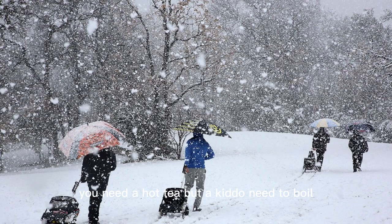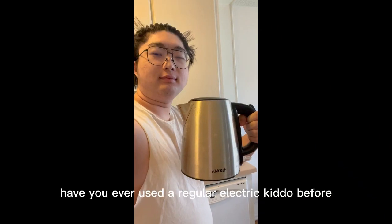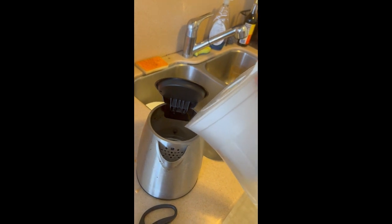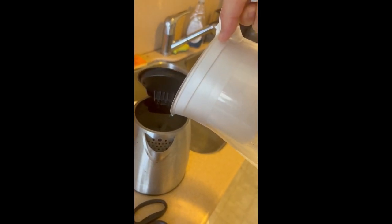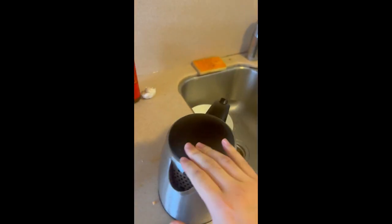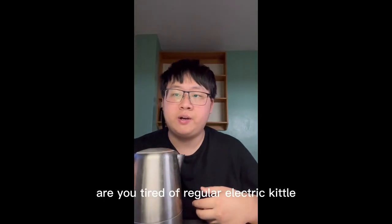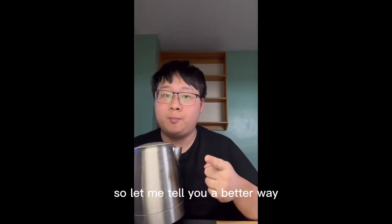You need a hot tea, but a kettle needs to boil. Have you ever used a regular electric kettle before? A few moments later. Are you tired of a regular electric kettle? Let me tell you a better way.